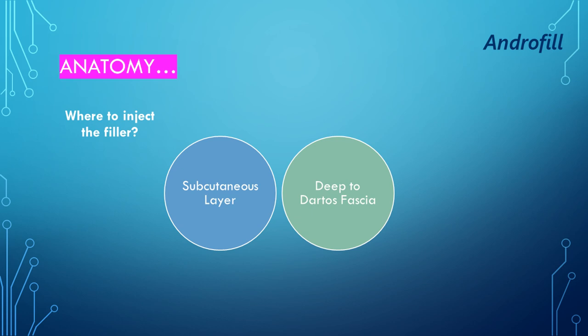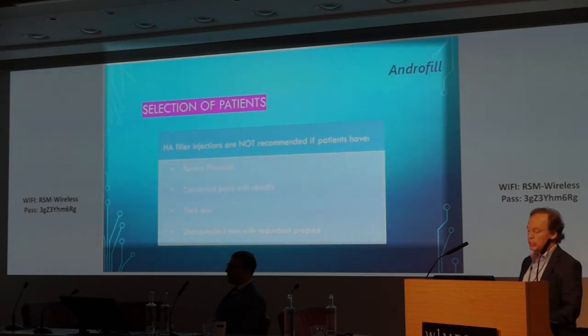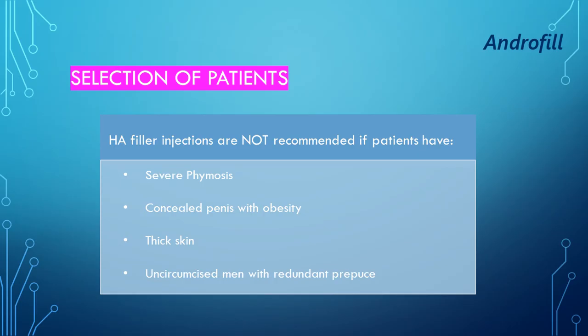There are some contraindications. We don't do injections for people who have severe phimosis, a concealed penis with obesity, thick skin, uncircumcised men with redundant foreskin. We also avoid dysmorphophobic patients, which is the main concern, and people who have sexually transmitted disease.